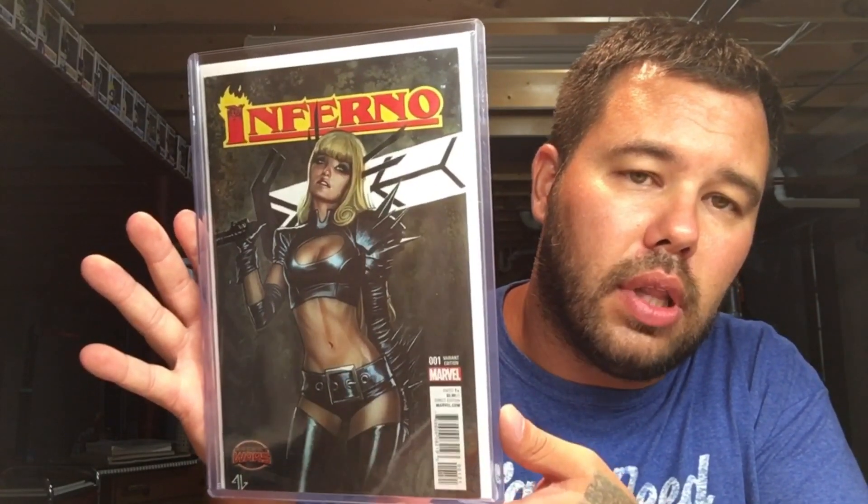Some more Eddie Granoff — Inferno number one. Beautiful Magik cover. Love this book.